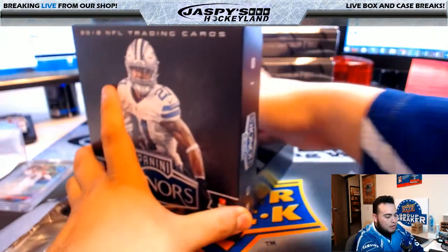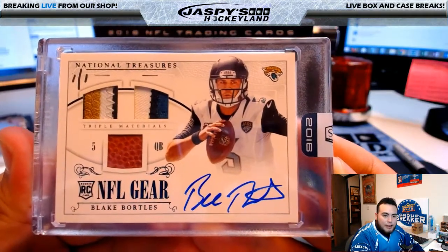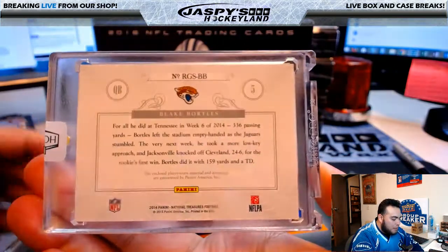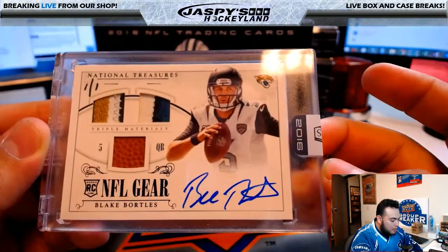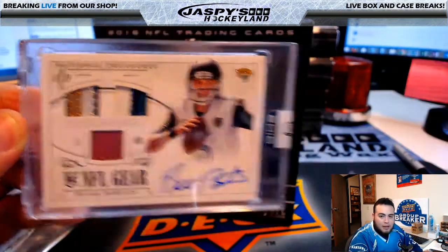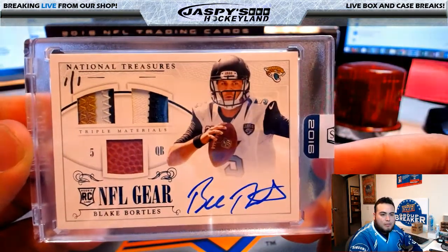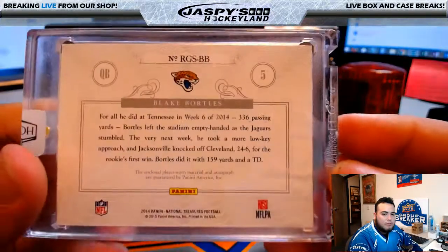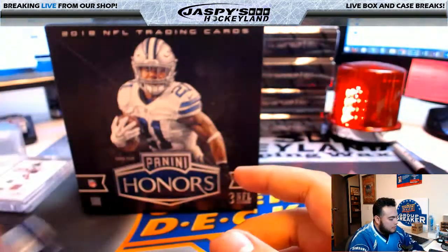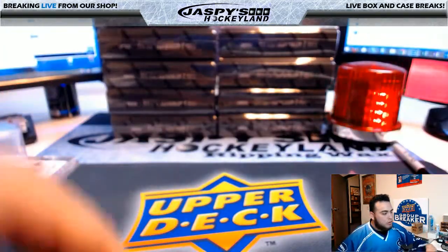Next one — wow, look at this! National Treasures Football NFL Gear, Blake Bortles, and that is a one of one. Blake Bortles from NT Football 2014 as well, and that is a rookie. Wow, there it is — Jacksonville Jaguars, also going to Ryan K. That's pretty nice, sweet.